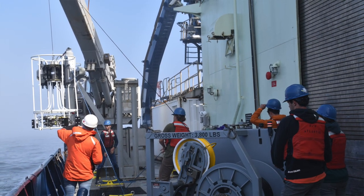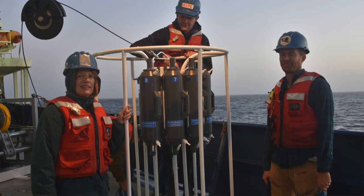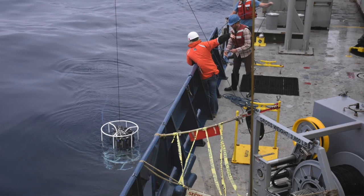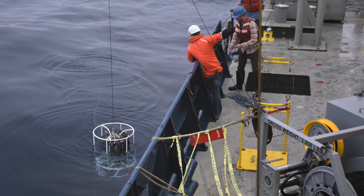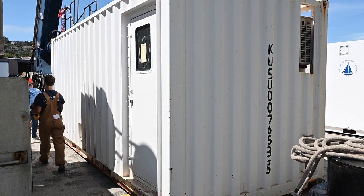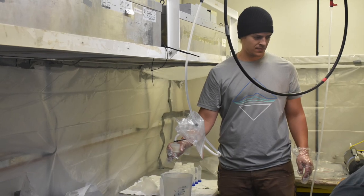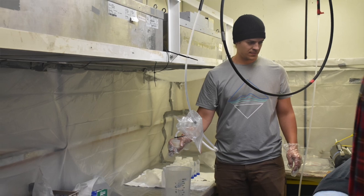I have a rosette with special bottles and special cables that I use. When I go to sea, I also bring a clean laboratory with me that we set up with positive pressure, everything non-metallic materials, and that's where we process our samples.